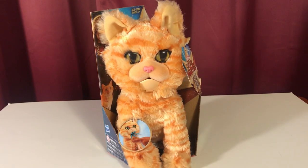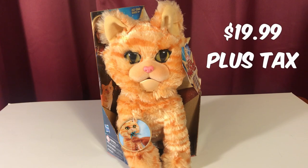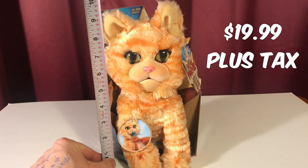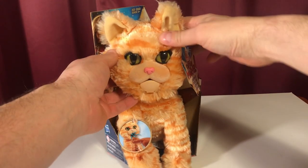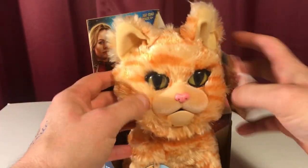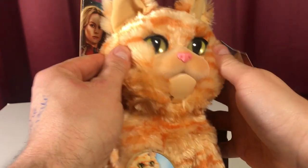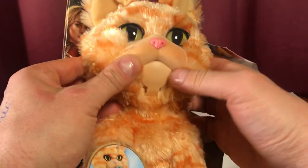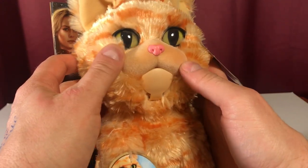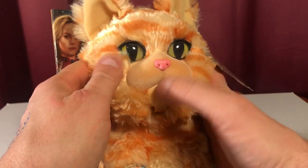Goose is $19.99 at Walmart. He stands about nine and a half inches tall. His head is hard plastic but it's got some nice fur over it. It looks great — I love the eyes, they just look great. A nice shine to him. His nose is painted plastic, and he's got some fuzz.